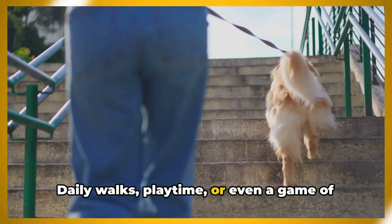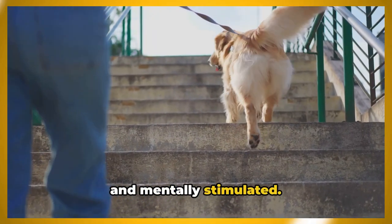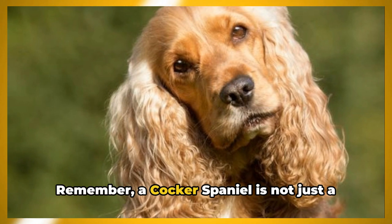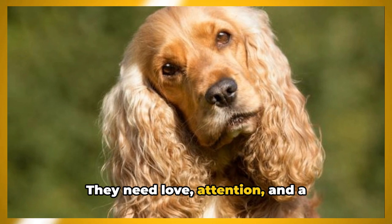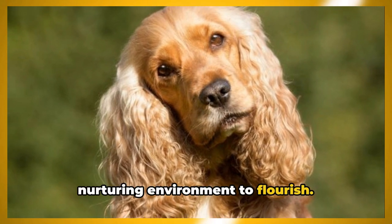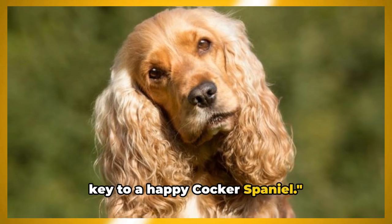Daily walks, playtime, or even a game of fetch in the yard can keep them physically and mentally stimulated. Remember, a Cocker Spaniel is not just a pet — they're a member of the family. They need love, attention, and a nurturing environment to flourish. A balanced diet and a loving home are key to a happy Cocker Spaniel.